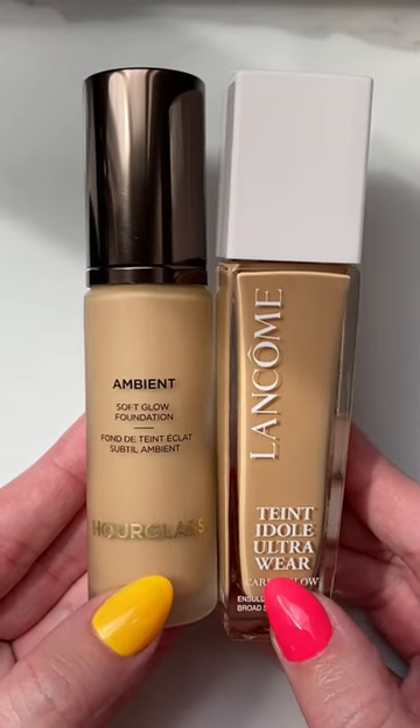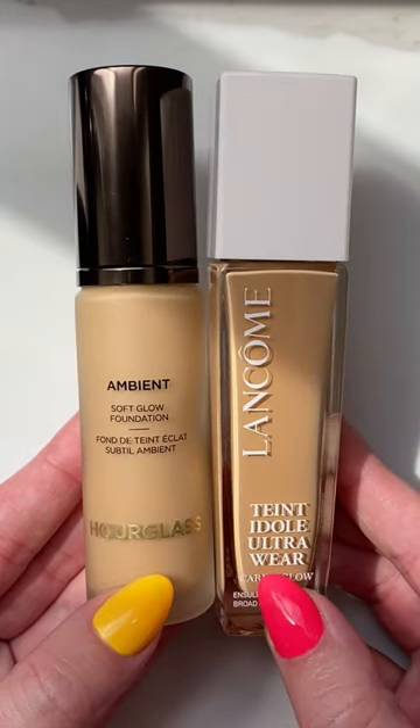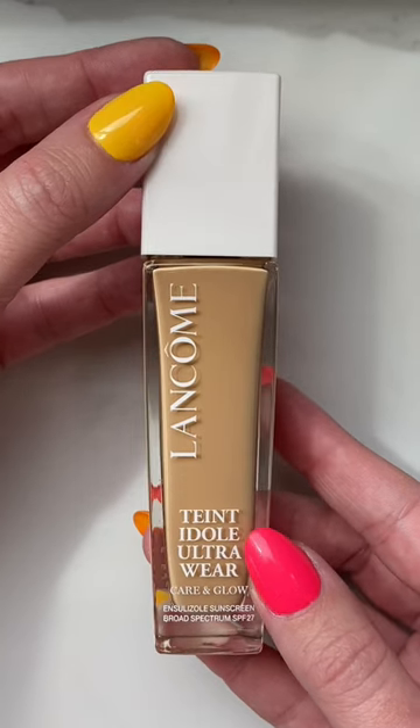Here are two new high-end foundation releases that I've been testing out, and I want to compare and tell you the differences. Let's start with the Lancôme Teint Idole Ultra Wear Care and Glow.